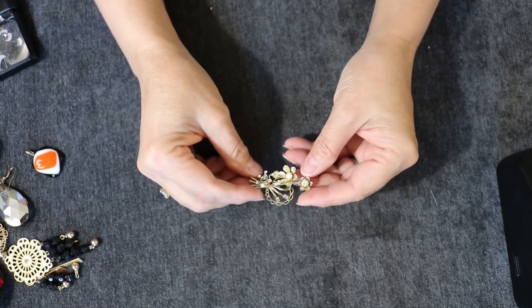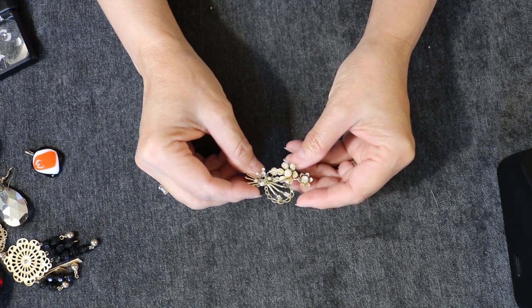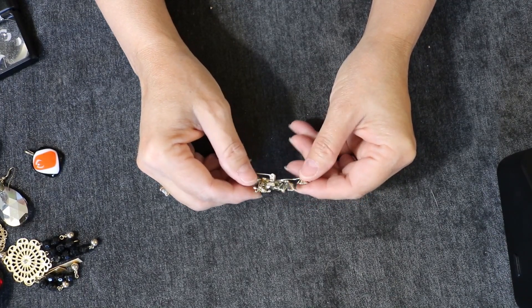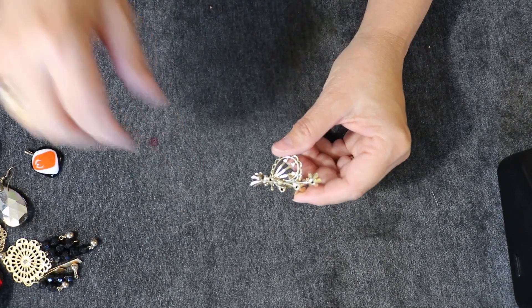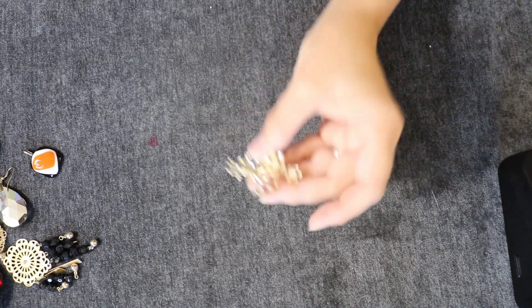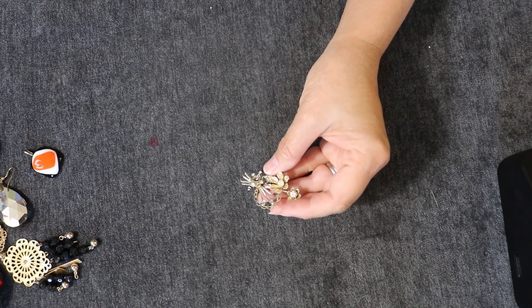I don't know if you saw, but I believe it was Vogue magazine said that brooches were on the way back — vintage brooches. So if you've got a vintage brooch, be sure and check them out, look for names. This is really pretty; I do not believe this is vintage, and it's missing some pieces, but it's a very lovely piece. I wish it had all the stones in it.